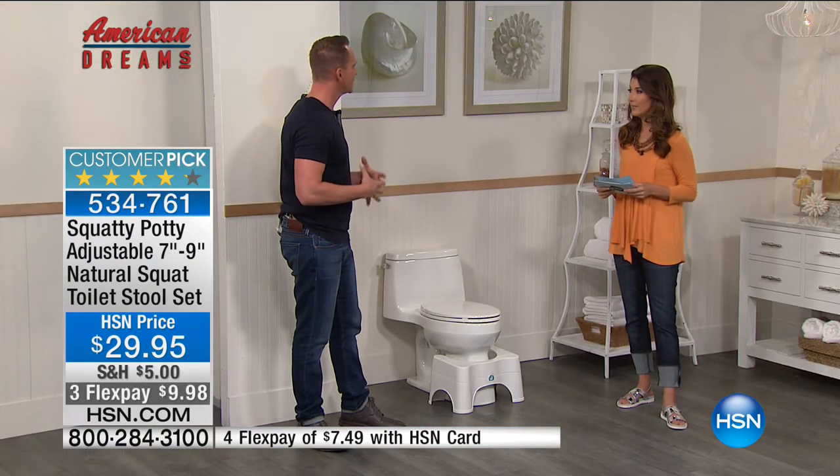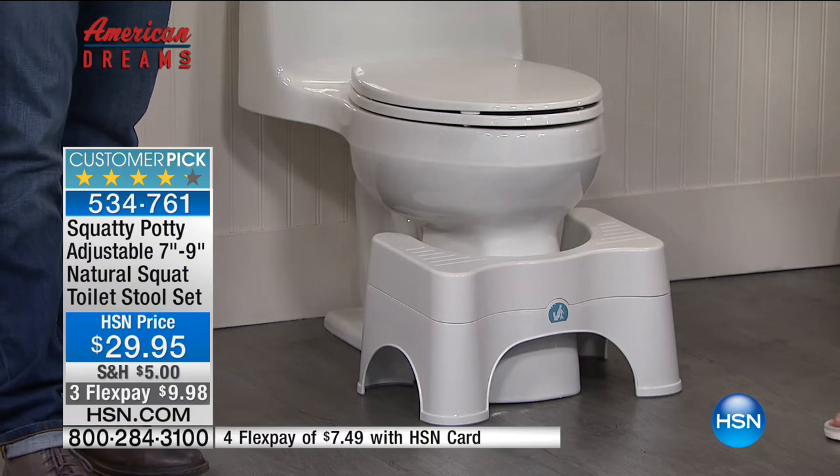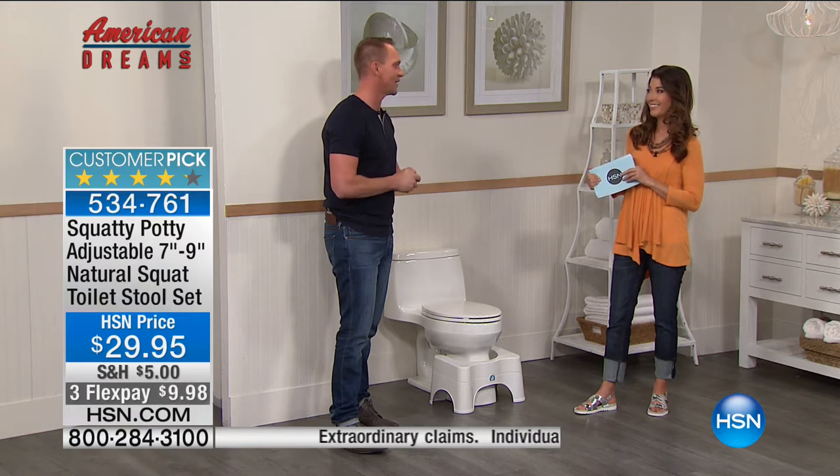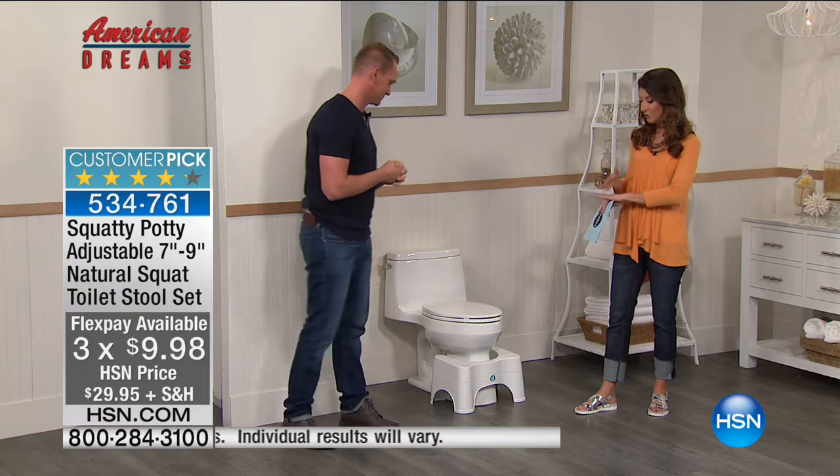What if it's only $29.95 to experience something that could possibly change your life? Think of what you've spent on ingestibles, powders and potions to help yourself go better - those are expensive and they don't last. This is something that will last your whole life for $29.95, and it's completely natural - you're not taking anything harmful into your body, you're simply changing your posture and changing your life. The Squatty Potty has millions of fans, we've sold millions. Only here at HSN do we have this version with two adjustable heights. I want to share the video one more time for anyone just tuning in.